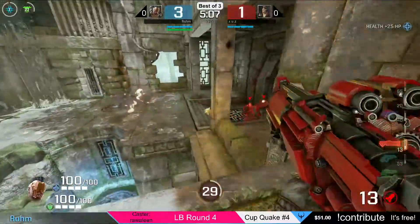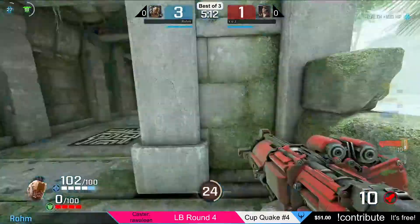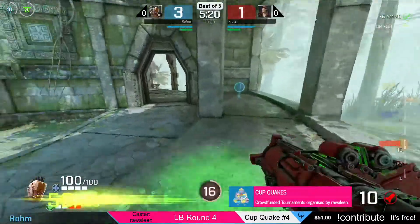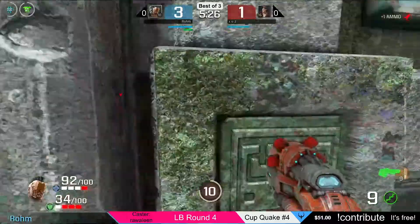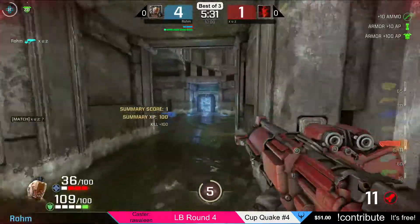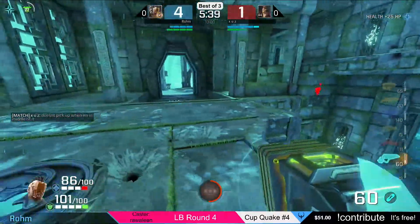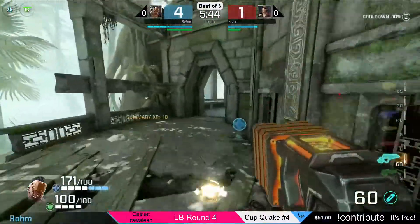Is Zeus going to be able to handle the pressure that Rom is putting on him? No. Rom is very strong with his aim. Eisen was standing behind — Zeus is saying a question mark. It looked like he was behind but it didn't pick up, so I don't know — Quake today is having some issues.